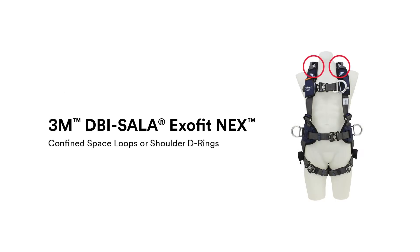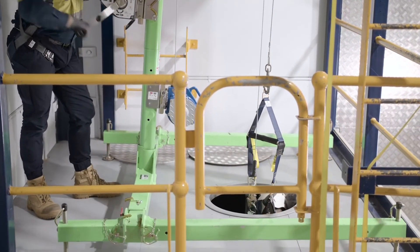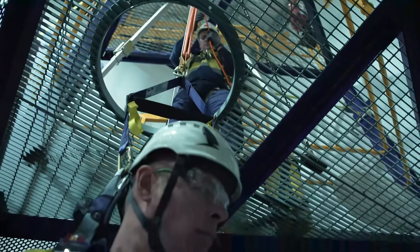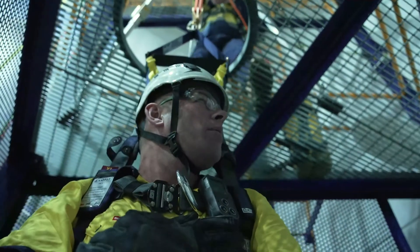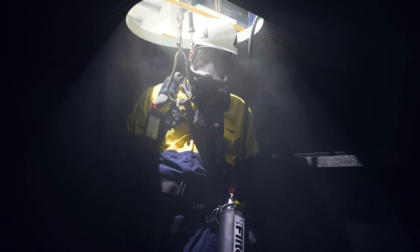For body support, many options exist to ensure your workforce are fully equipped for entry. Many harnesses incorporate confined space loops or shoulder D-rings. Harnesses with this feature may be a good option for confined space work as the workers can be raised and lowered in a vertical position. However, selecting the correct harness should consider the conditions in, or work being performed within, the space. Harnesses may incorporate suspension seats where the worker may be suspended for an extended duration. A coated harness is an option for entry into confined spaces which may contain material that could be absorbed or contaminate the harness. Additionally, harnesses designed for hot work should be considered when welding or grinding is being performed.